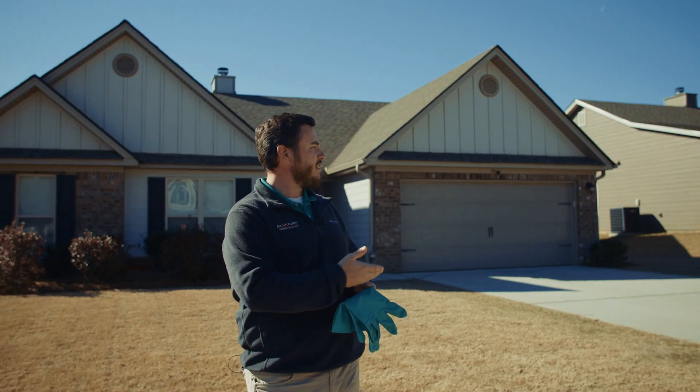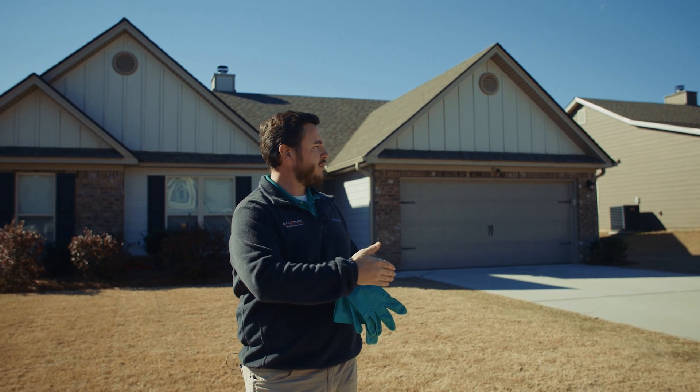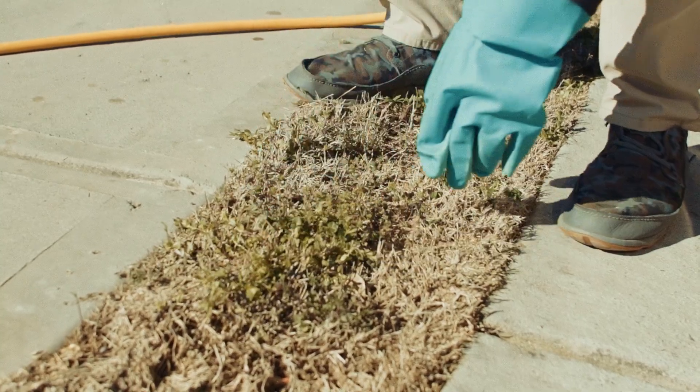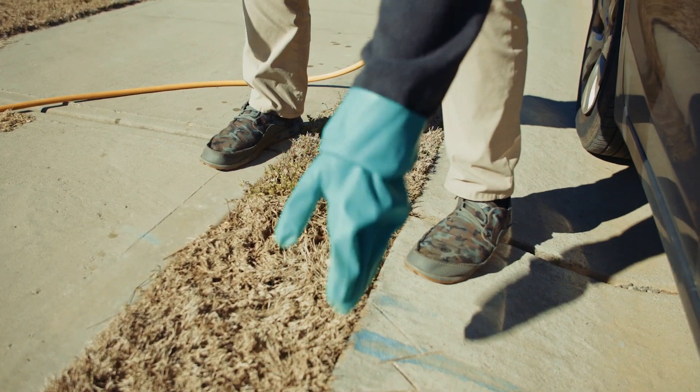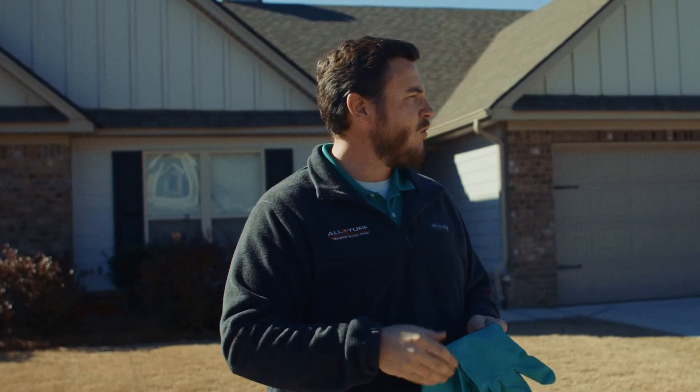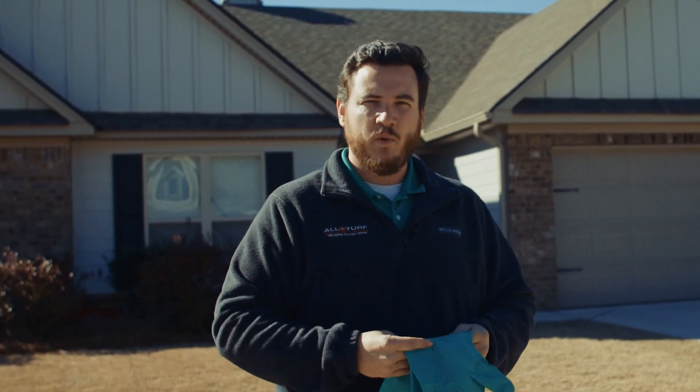What we can see here is on the edge of this property there's a good bit of broadleaf weeds, and right on the edge where we've been doing our pre-emergent treatment through the winter there are no weeds. Another thing you may also notice is that some weeds are growing along the edges of concrete sidewalks and driveways a little bit sooner than other weeds.